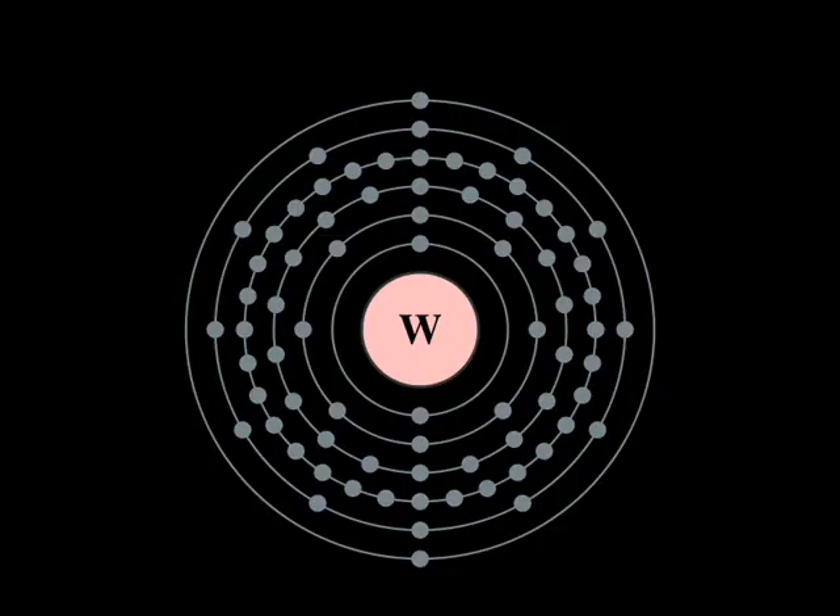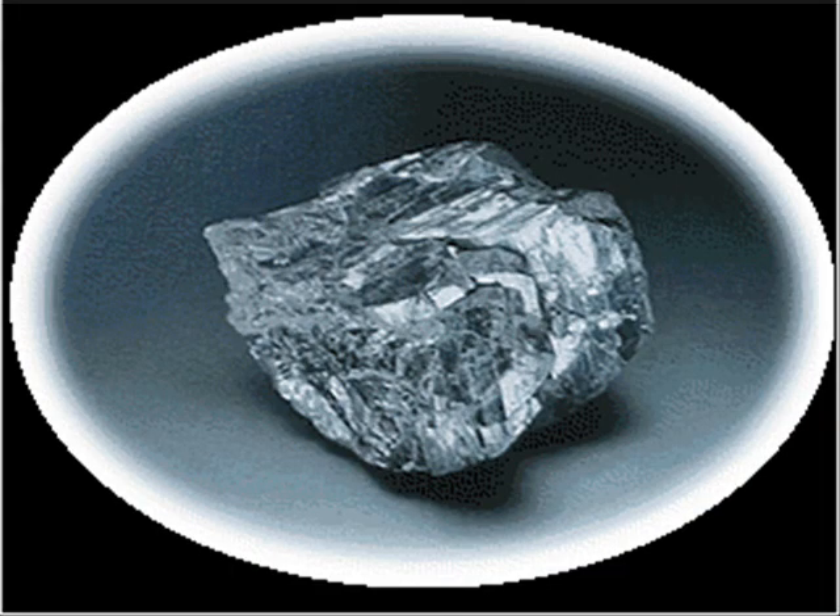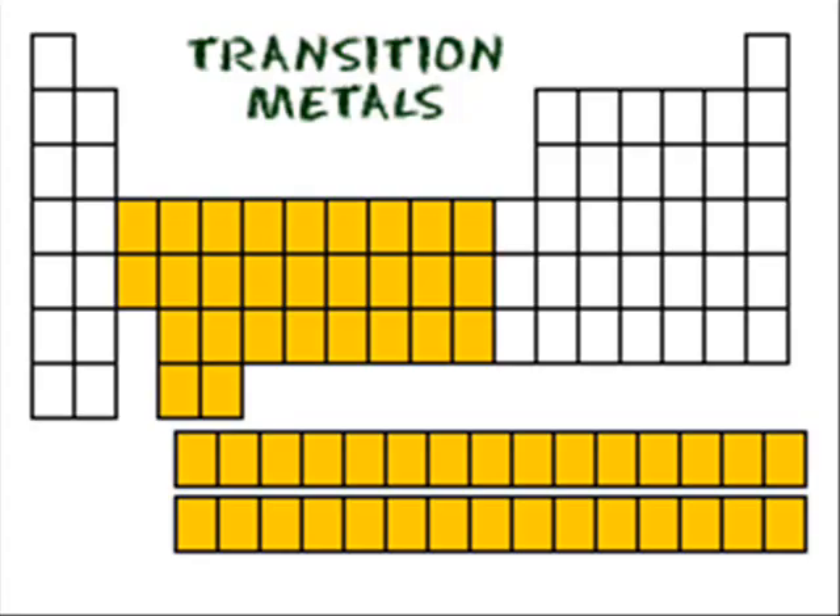This is a Bohr-Rutherford model of tungsten. Tungsten is solid at room temperature — this is what it looks like. Tungsten is found in the transition metals, as you can see here in yellow.